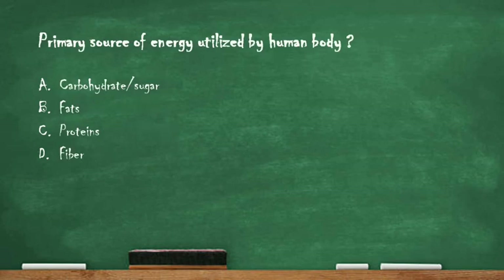Next question: what is the primary source of energy utilized by the human body? Option A: carbohydrate or sugar. Option B: fats. Option C: proteins. Option D: fiber. The right answer is option A, carbohydrates. Carbohydrates such as sugar and starch are broken down into glucose, which is the body's principal energy source and can be used immediately as fuel.